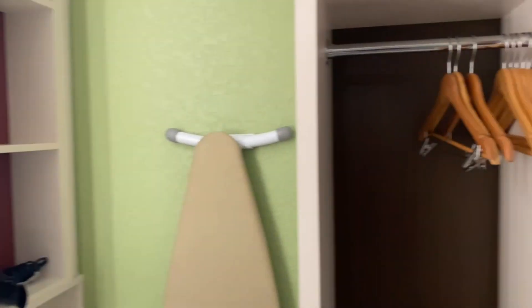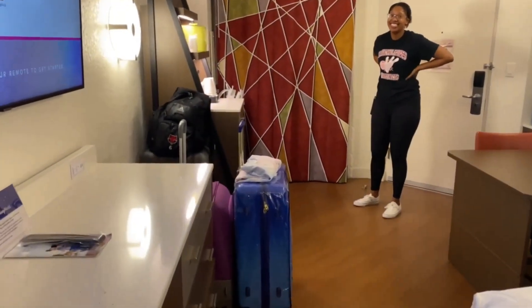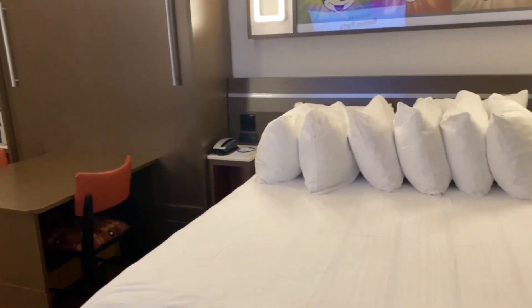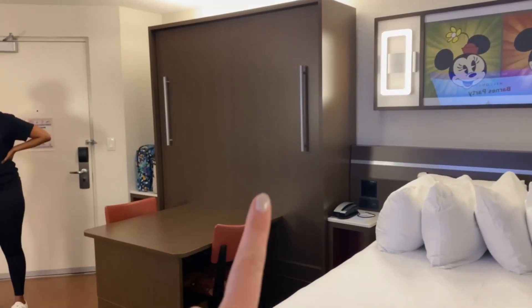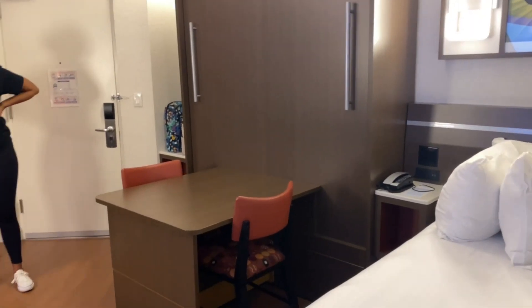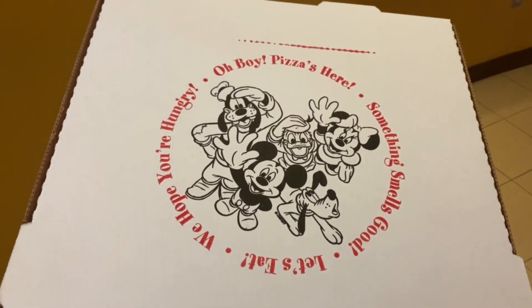Yeah, honestly, for a value resort this is pretty nice. I'm really impressed — this doesn't look like what a value resort would look like in my opinion. Like I said, we'll show you the fold-down bed once we actually take it down, but we're going to go get some food and drinks and come back. Oh boy, pizza's here!